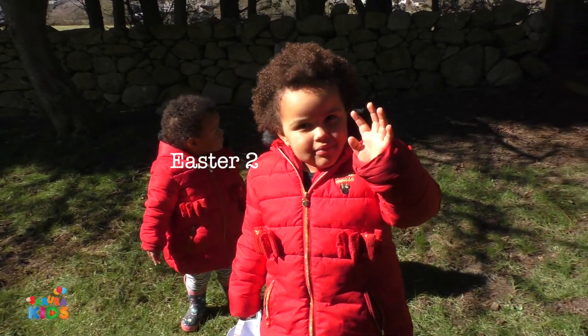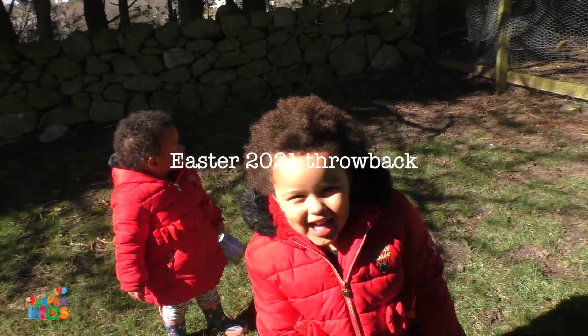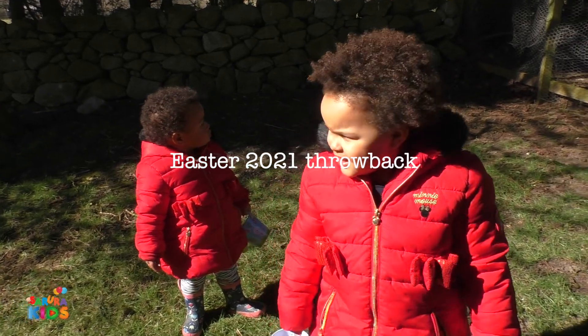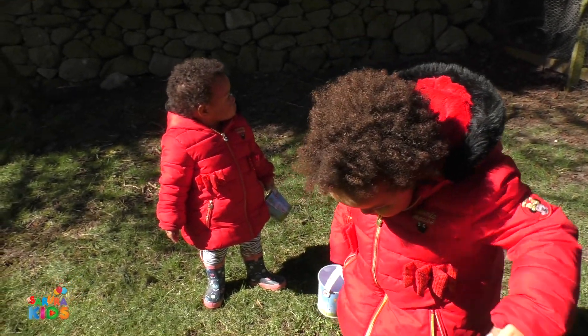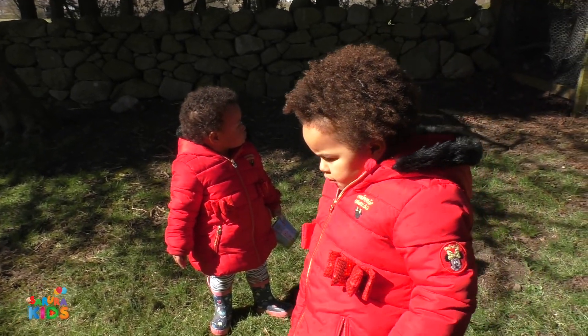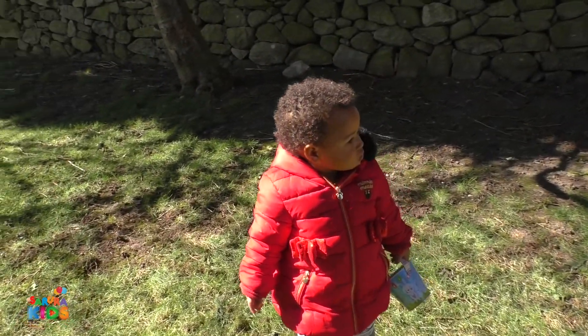Hiya! What are we doing today? Easter egg hunt! And do you think you're going to find all the Easter eggs? Yeah! Are you sure, sure, sure? Yeah. Let's go and discover. You ready? Let's go.